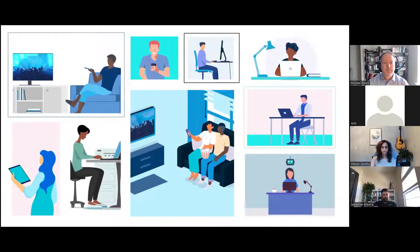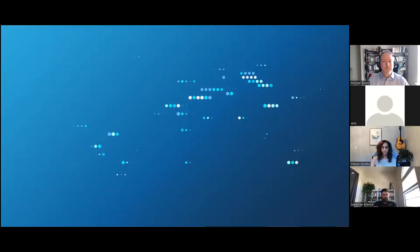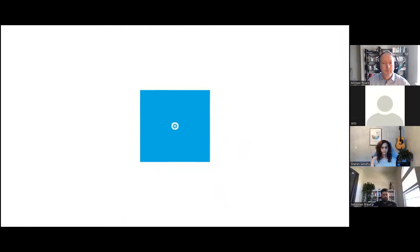TV isn't going anywhere, and neither are many of the existing systems customers use to deliver quality viewing. Let us make your life easier — that's what we do very well, and over 2,500 customers in over 150 countries agree. Welcome to the world of VZ.